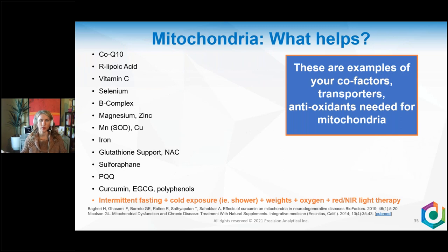What helps your mitochondria? Obviously address the cause first. Then there are cofactors, transporters, and antioxidants needed for mitochondrial function. CoQ10 is a big one for the electron transport chain. Also lipoic acid, vitamin C, selenium, B vitamins, magnesium, zinc, manganese superoxide dismutase — a really important antioxidant in the electron transport chain — copper and iron, glutathione, N-acetylcysteine, sulforaphane, PQQ, curcumin, EGCG, and other polyphenols.